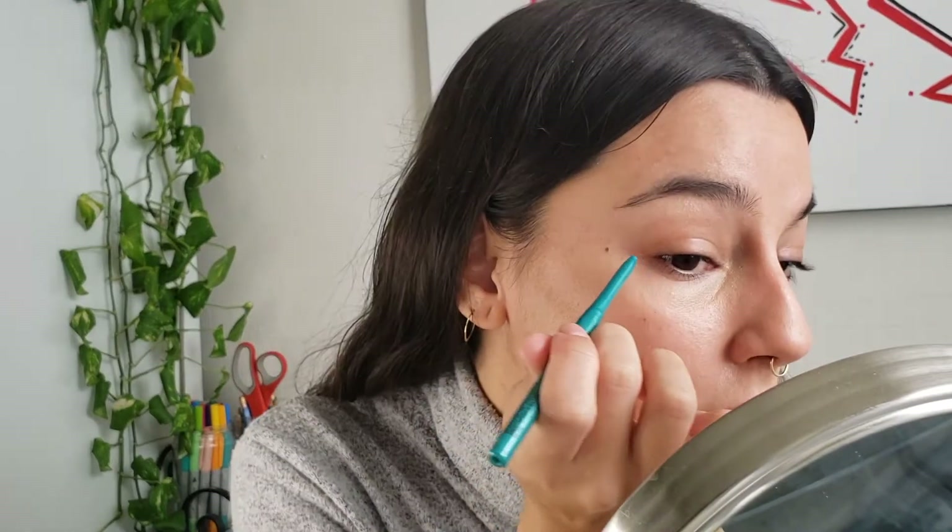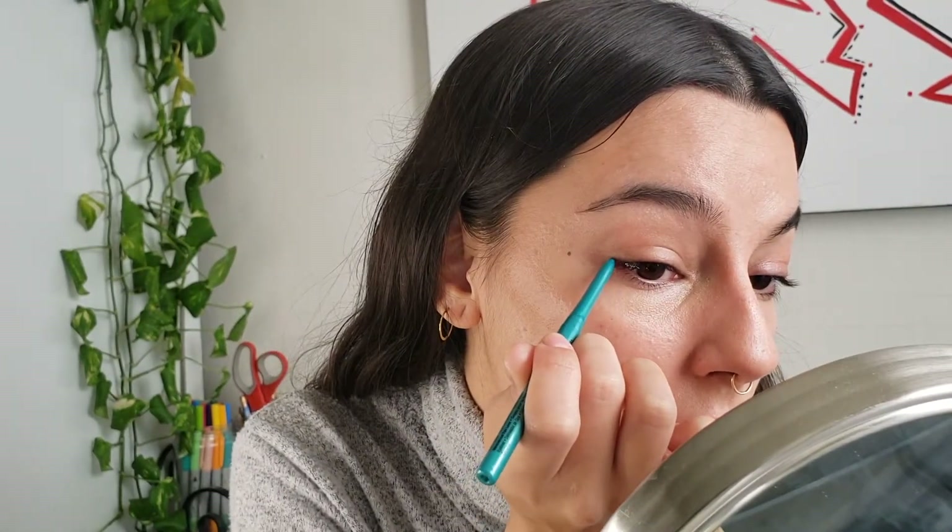Now for the fun part. I have this waterproof eyeliner by NYX — it's called Aqua Green. I love it. It's a retractable one with the tiniest little tip, which makes it easy to be more precise, especially with a colored liner. It's fun to do a huge wash of color, but it's also nice to have the option to be super precise. I'm aware my eyes are not even, but I've learned my technique over the years. I find it easier to go inward than outward, so I start right at the outer edge and drag it in bit by bit.